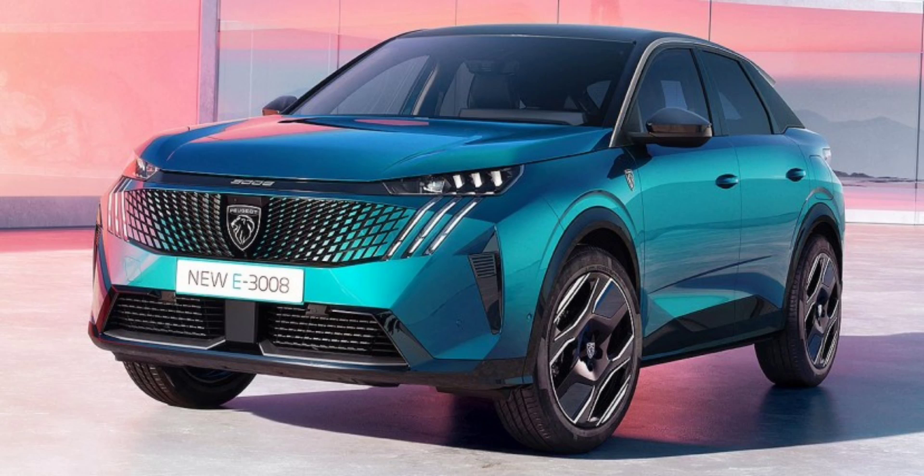Peugeot's fleet now includes a comprehensive range of 12 fully electric models, offering a wider selection than any other mainstream European manufacturer. The E3008 and E5008 are arguably the most interesting of the lot, though, targeting the popular SUV segment and offering by far the best range in the company's lineup.